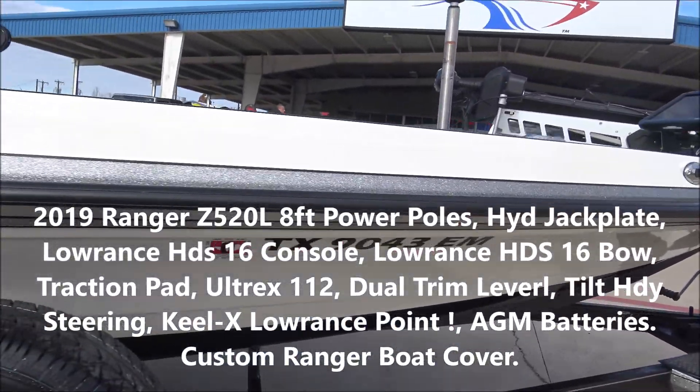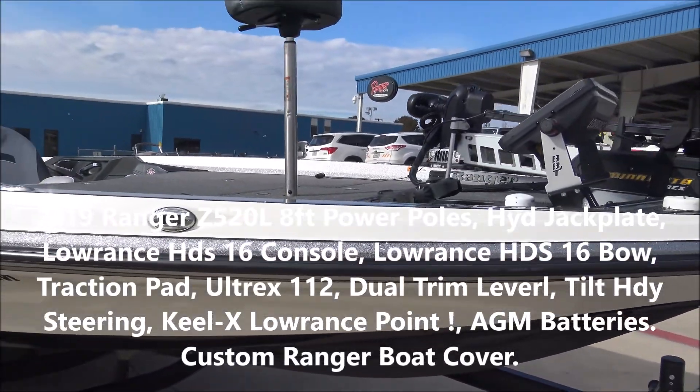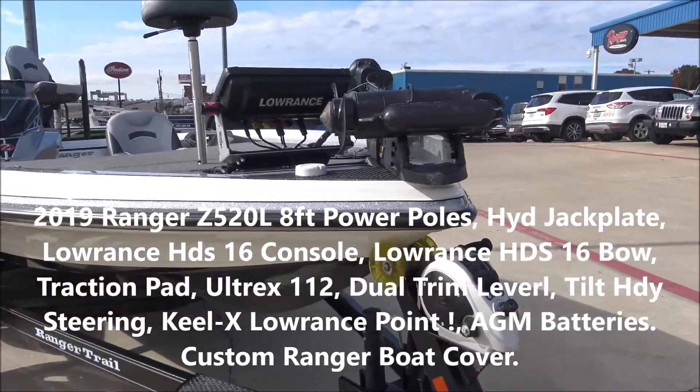We're gonna sell this bad boy. I'm putting it up for sale for sixty-two thousand five hundred bucks because I want to move it pretty quick before Christmas. Somebody's gonna get a pretty good Christmas present.